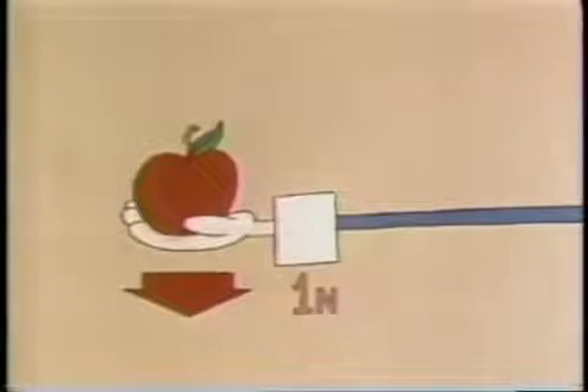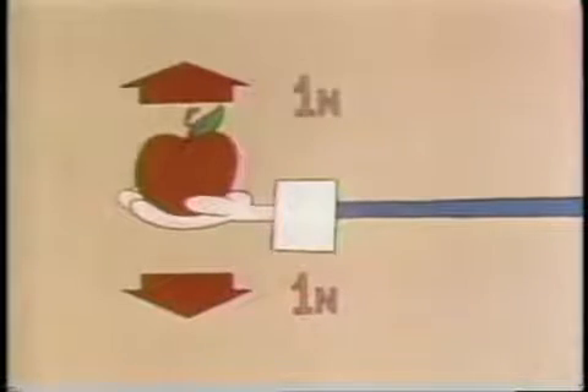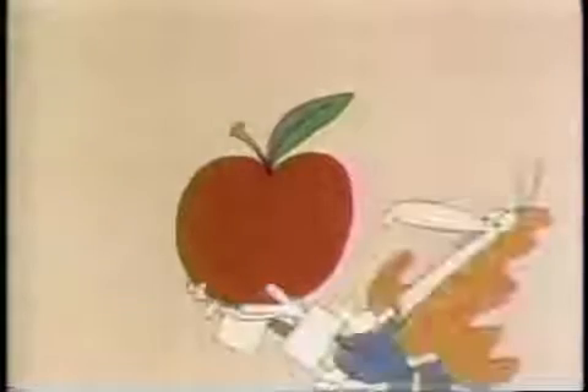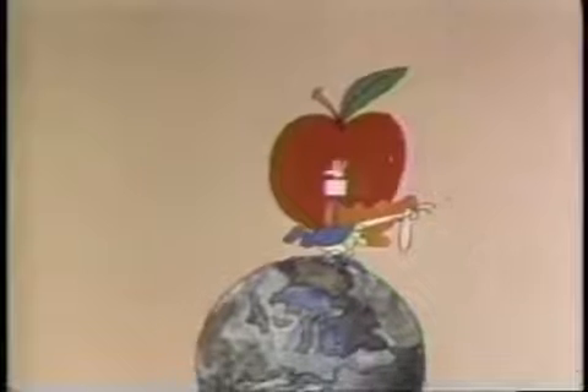So that everyone will know that the force of gravity acting on the average apple is exactly one newton, and conversely that the force needed to hold up the average apple is also exactly one newton. This makes life simpler — and it also shows you that one newton really isn't very much.